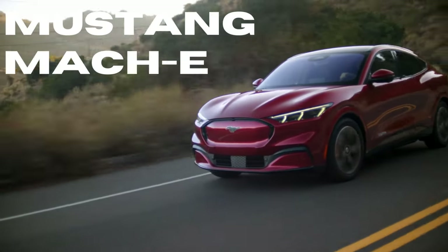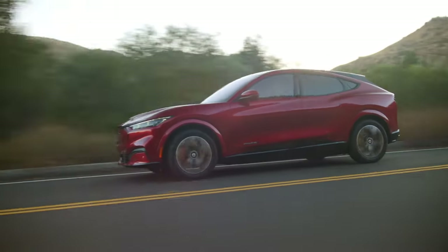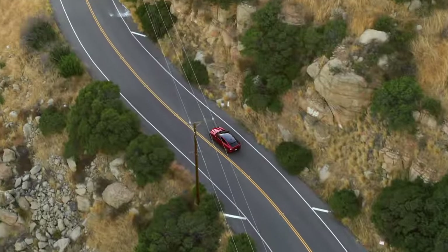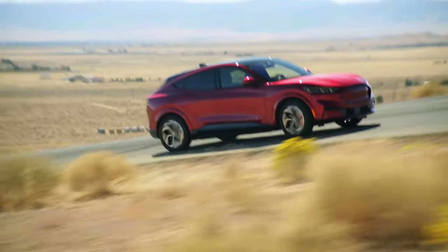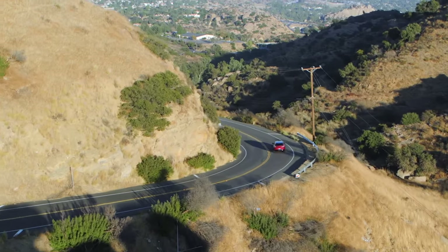Welcome back to the channel. Today we're taking a deep dive into the Ford Mustang Mach-E. This SUV blends iconic muscle car heritage with cutting-edge EV technology. Sales have been slipping recently for this EV, however, in light of numerous dealer incentives, this may be the one to keep on the shopping list. Let's dig in bolt by bolt.